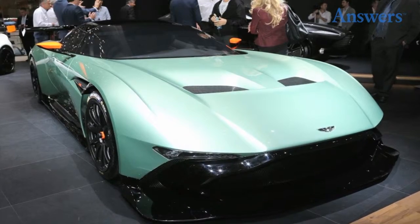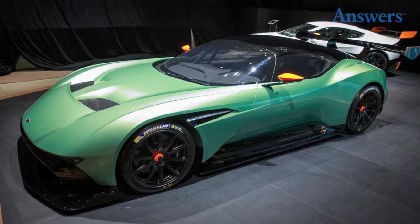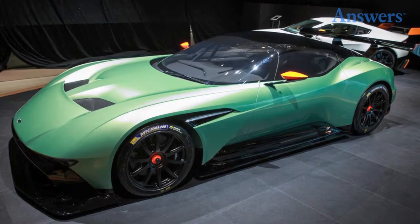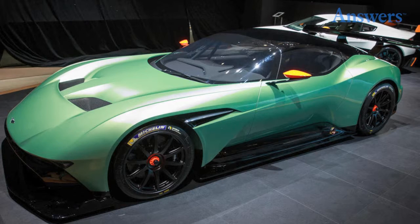Aston Martin Vulcan. Only 24 of these beauties will ever be made. None of them will be street legal, but with 800 horsepower, they'll be tearing up a track somewhere. It's possible that we could see similar styling in future Aston Martin production models.